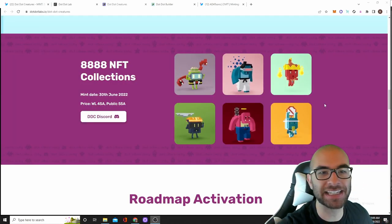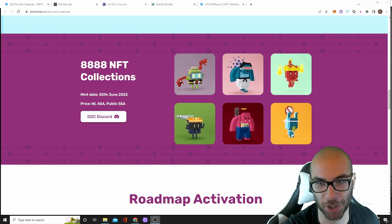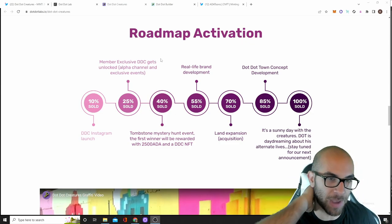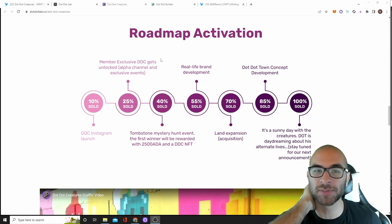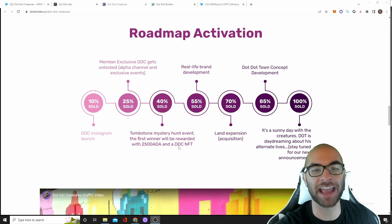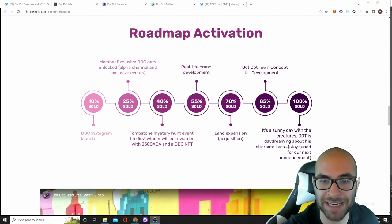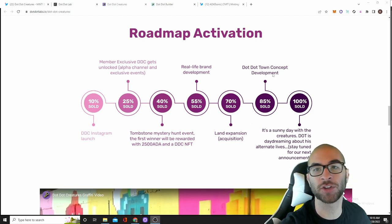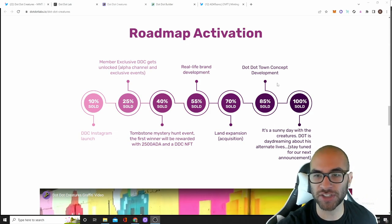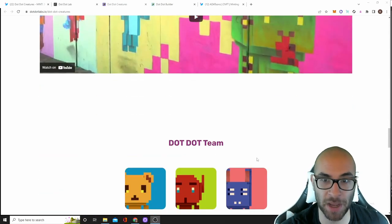As far as their roadmap goes, they are releasing 8,888 of these animated Dot Dot Creatures, which do look pretty cool — I like the animations. Once they launch, they're going to have a couple of channels that provide some alpha. The next thing they're going to do is a whole Tombstone Mystery Hunt event that is going to give away 2,500 ADA as well as one of these Dot Dot Creatures. After that is real life brand development, then acquiring some land in different metaverses, then developing this whole Dot Dot Town concept. And they teased their next announcement as well — stay tuned for that.